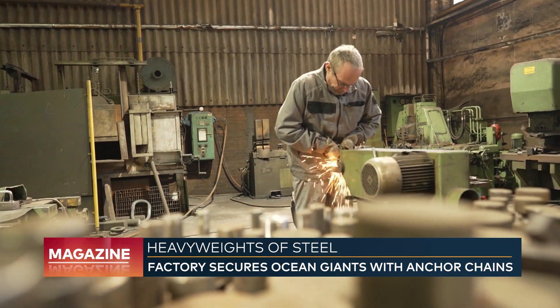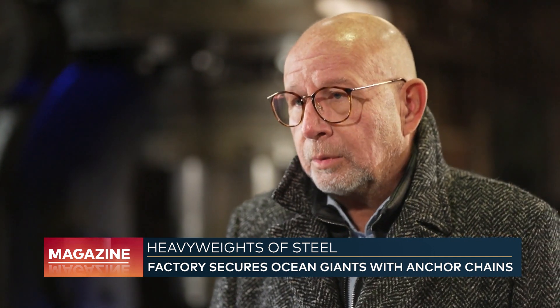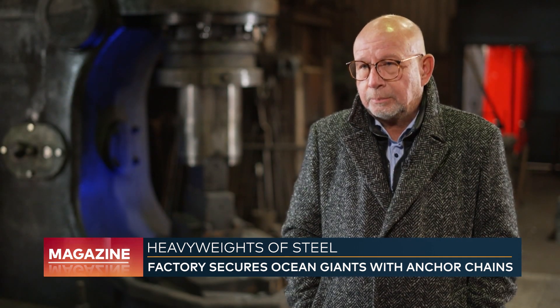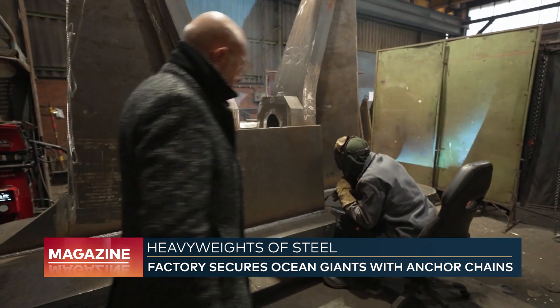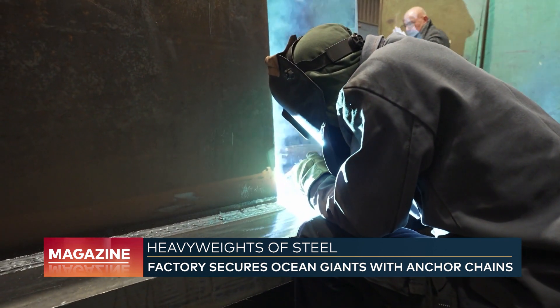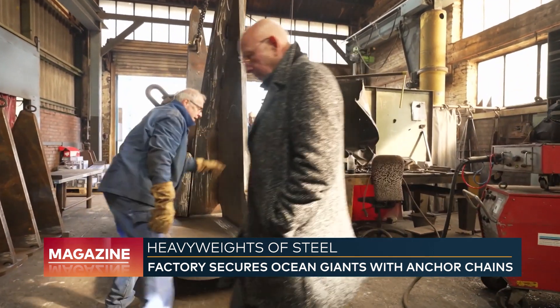Especially at the beginning of the Covid pandemic, when large ships had to anchor off ports, many Asian products ended up breaking. This increased the emphasis on using their welded constructions for new ship builds. Unlike competing products from Asia, the anchors here are welded, not cast — making them more flexible and less brittle.